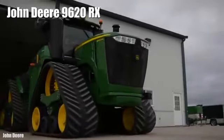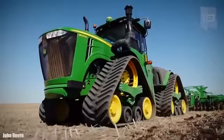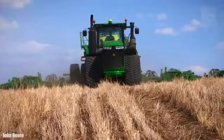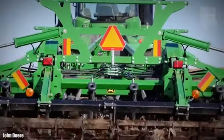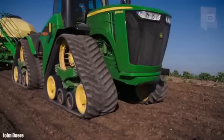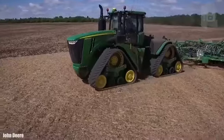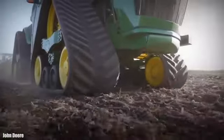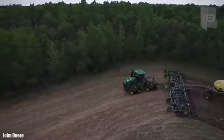Number 3: John Deere 9620RX. It is a highly productive tractor manufactured in the United States. It travels on 4 tracks that improve turns and trajectory while reducing soil compaction. It is designed to increase productivity while lowering operating costs. It measures 25 feet or 7.6 meters and weighs 24.9 tons. It has an engine with 670 horsepower and can reach a maximum speed of 25 miles or 40 kilometers per hour.